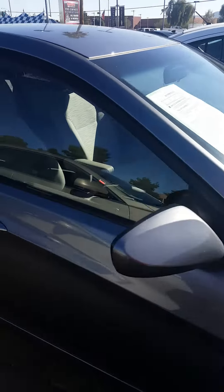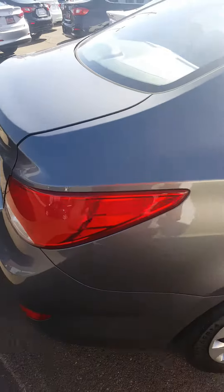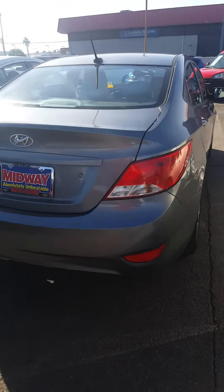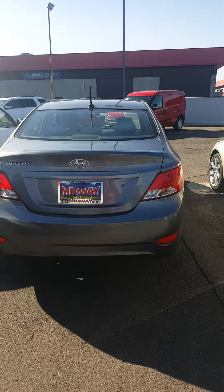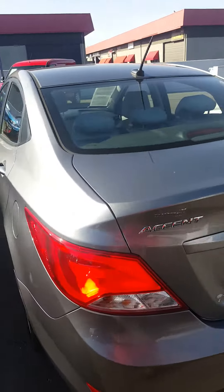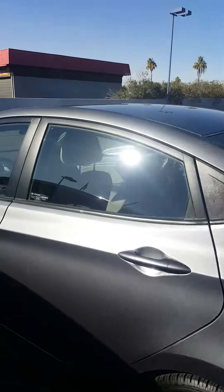I'm just coming around here to do a little bit of a walk around. Nice wheels down there, beautiful color. Just coming around here in the back — as far as the shape of it, it's going to get you that good gas mileage. The trunk space is really roomy back here.